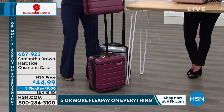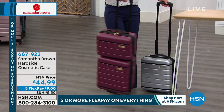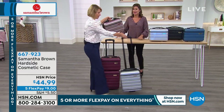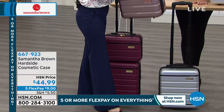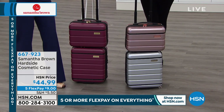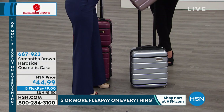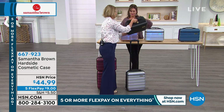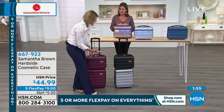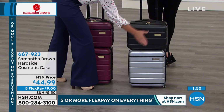Let me show its versatility. Here it is in rose gold — you can mix it up. Get the silver spinner with the rose gold cosmetic case and mix metals, or get the black case. We're adding personality, adding uniqueness to a luggage set. The cosmetic case fits in the overhead bin above while the spinner goes underneath the seat in front of you.